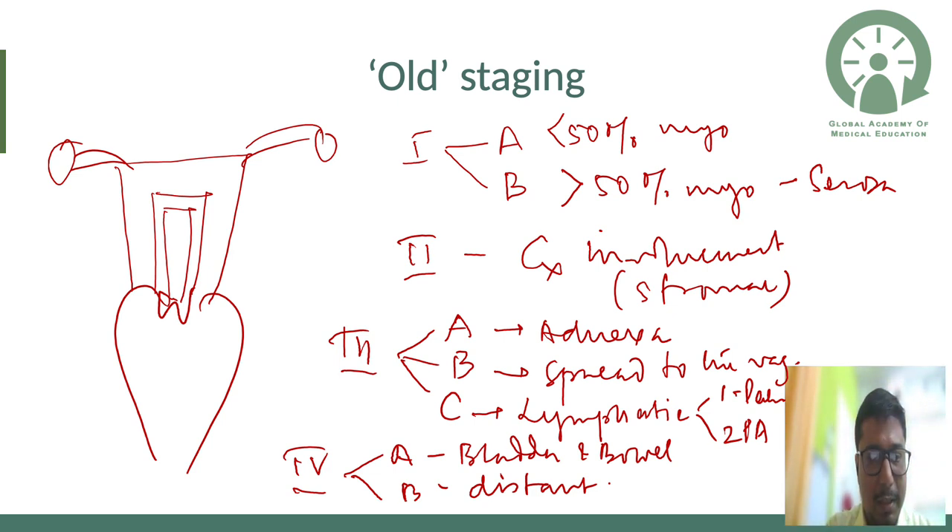In the old system, Stage 1 was tumor confined to the uterus. Stage 1a was endometrium limited to endometrium or less than 50% myometrial invasion. Stage 1b was more than 50% myometrial invasion, not involving serosa. Stage 2 was cervical stromal involvement — remember, this was cervical stromal involvement, not glandular involvement.